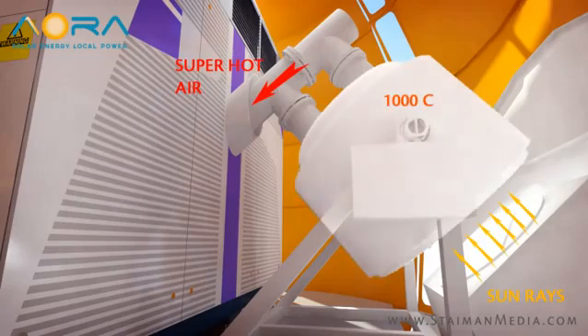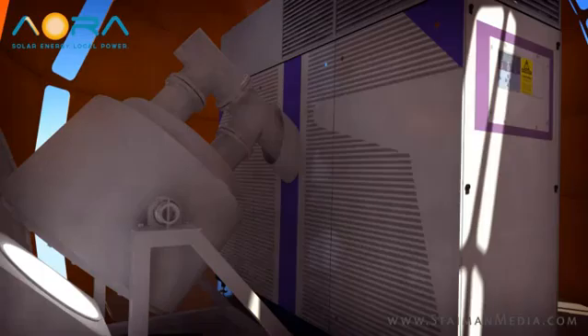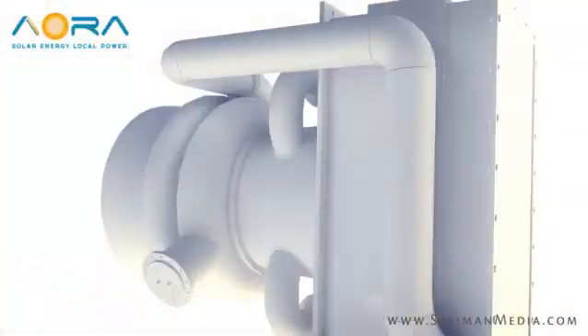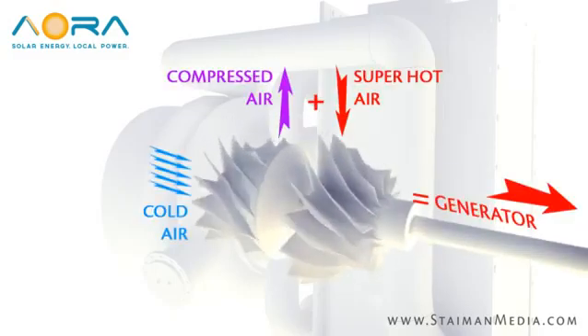Inside the unit, the intense 1000 degrees Celsius temperature is used to superheat already pressurized air running through the turbine tower. This results in a very hot pressurized gas which turns the blades of the turbine, generating electricity.